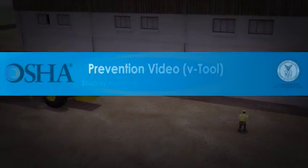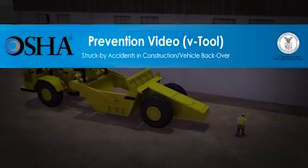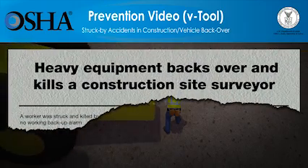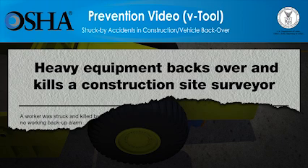In the U.S., more than 800 construction workers die every year while on the job. Being struck by vehicles, heavy equipment, and other objects is the top cause of injuries and the second cause of death for construction workers, killing more than 150 workers in 2009.